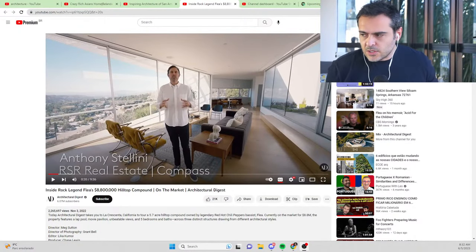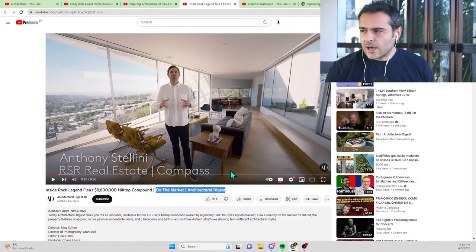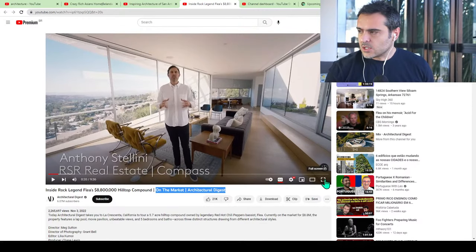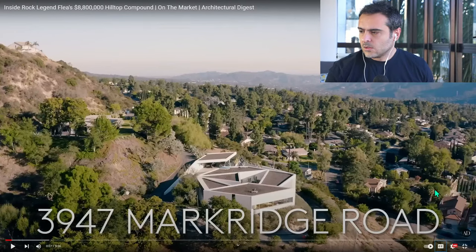Okay guys, so what we are going to see here today — we will have some great videos to watch and comment on. The first video I'd love to see is this one: 'Inside Rock Legend Flea's Hilltop Compound' — Flea from Red Hot Chili Peppers — an $8.8 million compound. This is from Architectural Digest; you can subscribe to them, they have fantastic architectural videos.